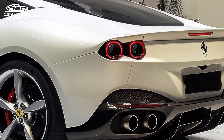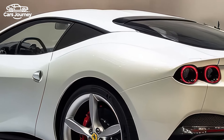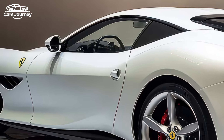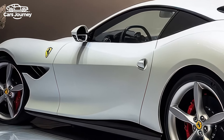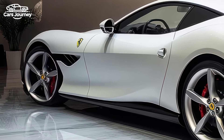To enhance handling, Ferrari has shortened the wheelbase slightly and increased torsional rigidity by 15 percent. The car also features rear-wheel steering for improved maneuverability and stability, along with magnetorheological dampers and a sophisticated electronic aid system to optimize control.